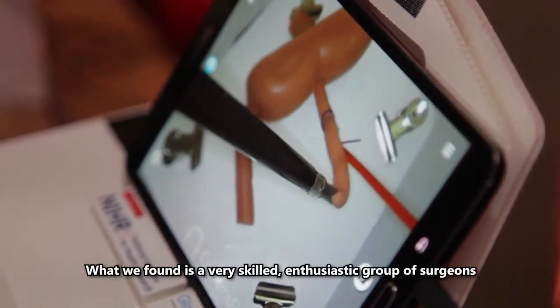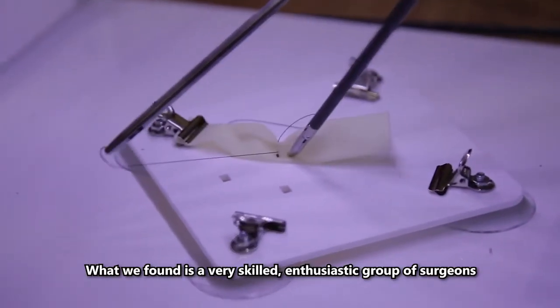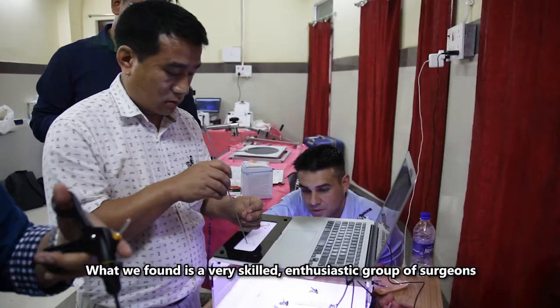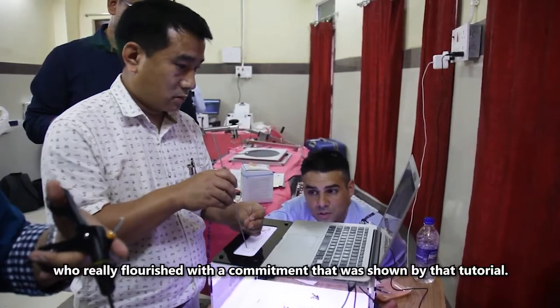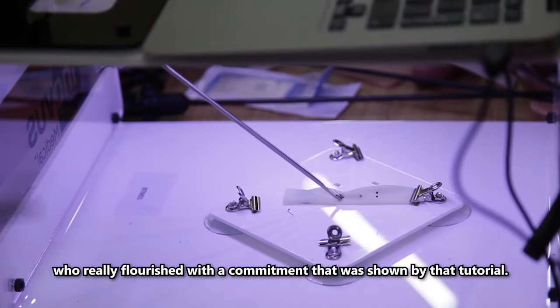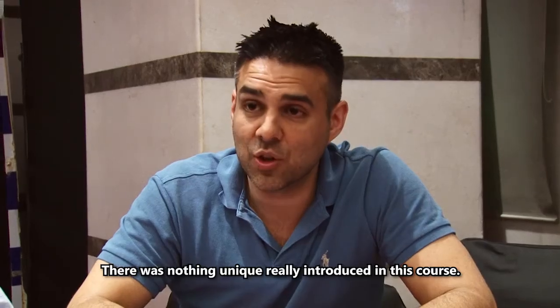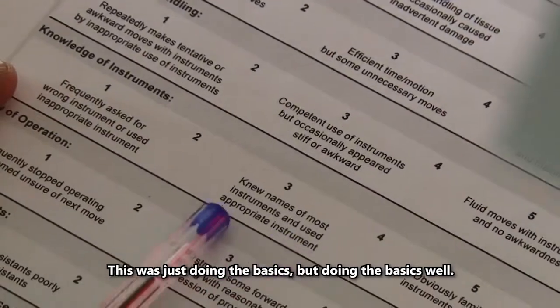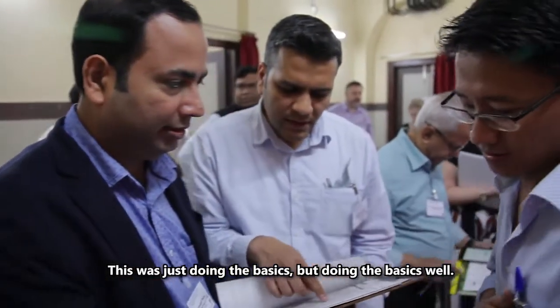What we found was a very skilled, enthusiastic group of surgeons who really flourished with the commitment that was shown by that tutor group. There was nothing unique really introduced in this course — this was just doing the basics, but doing the basics well.